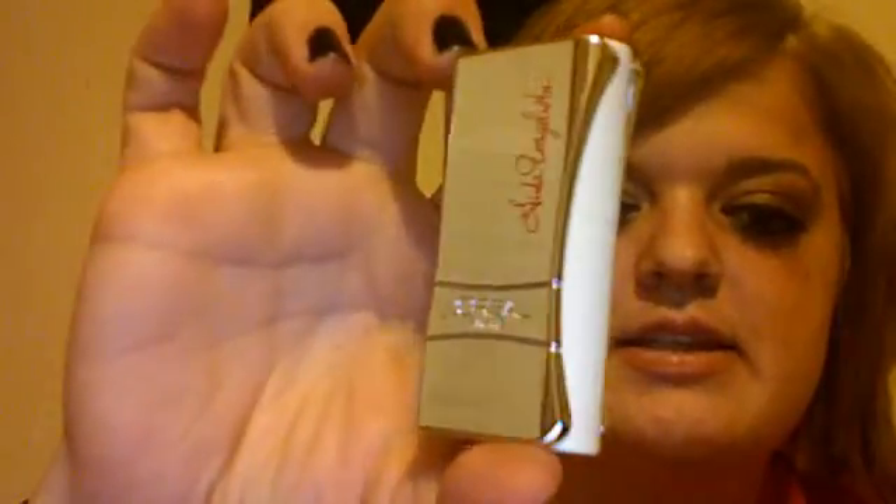But the first one I bought is this one. It's the Linda Evangelista. Here's the lip color — it's the beige — and here is the lip gloss stuff.